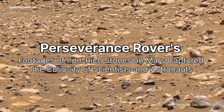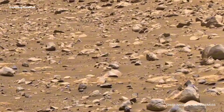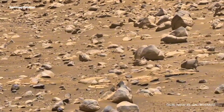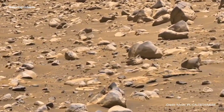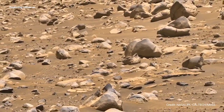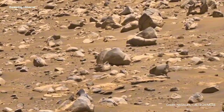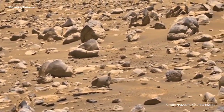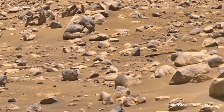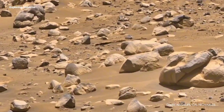The NASA Perseverance Rover's Mastcam-Z camera on 23rd October 2023 captured red and black iron-rich stones on the Martian surface. The surface is adorned with an intriguing mix of red and black stones.